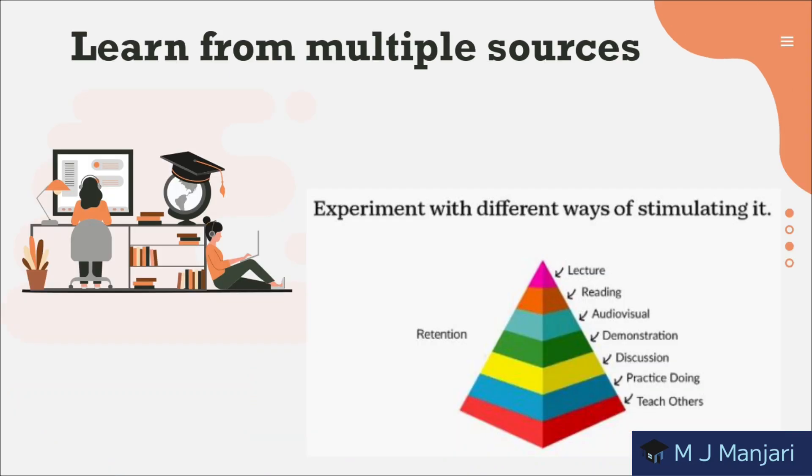Next is learning from multiple sources. Your brain is a complex machine — if you can get more parts of it firing, you will be more likely to remember what you are learning. Experiment with different ways of stimulating your senses: you can take the help of lectures, reading, audiovisual content, demonstrations, discussion, and practice doing.